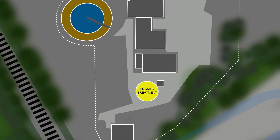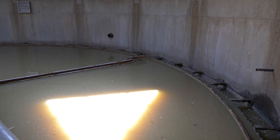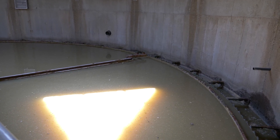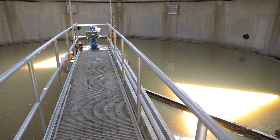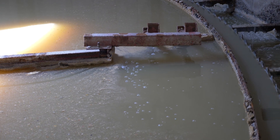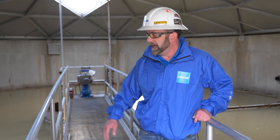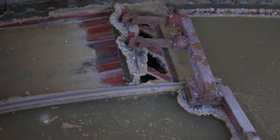The next part of the process is primary clarification. In this process, we are separating organic material from the water. The organic material settles to the bottom of the tank, which is then discharged to another part of the facility for composting. The water, grease, and oils accumulated in this tank are then removed for further processing.